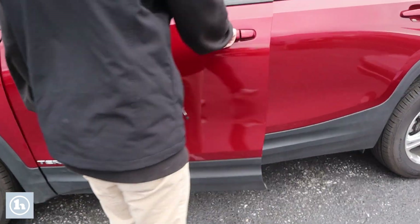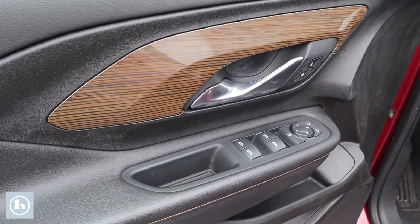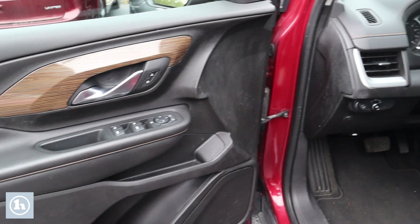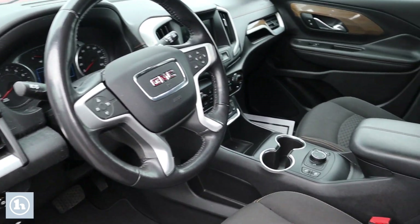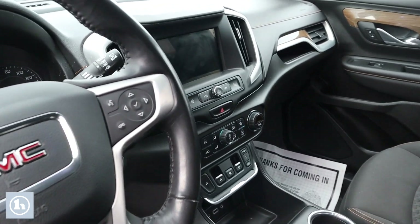If we take a look on the inside, you can see it has the nice black interior along with a bit of wood accent there. If you look over into the middle, you can see all the LCD display screens and all your climate controls there.